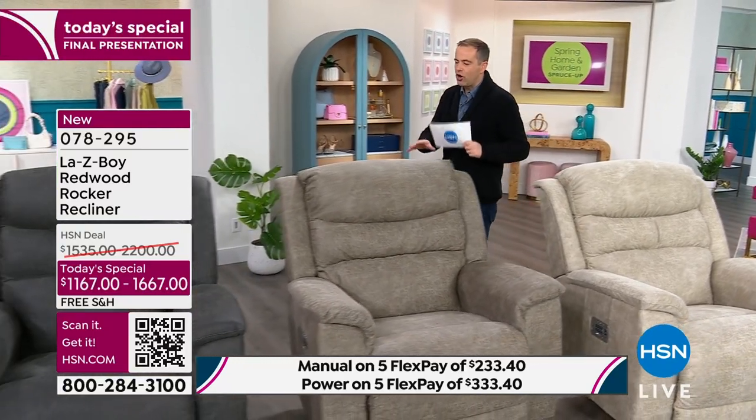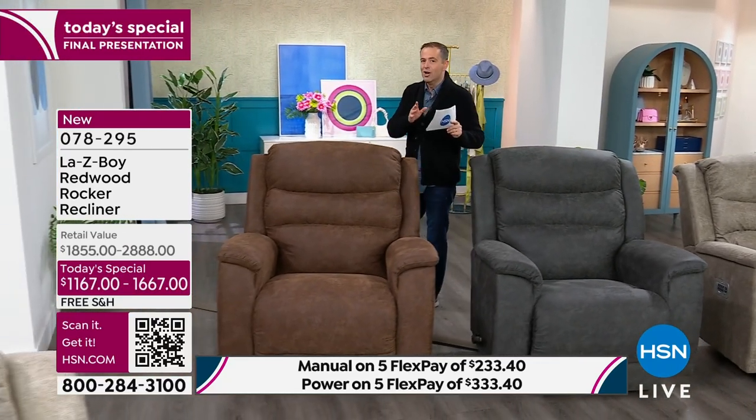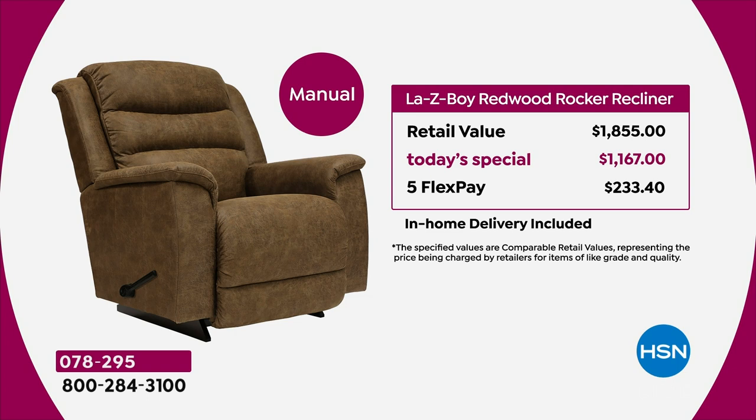I want to show you the pricing and comparison, starting with the manual. We offer this in manual or power. If purchased separately at retail with all the upgrades, it would be $1,855. We're doing it today for $1,167 — a very significant saving. You can get it home on FlexPay at $233. White glove delivery service is included — they'll assemble it for you and take away the trash.